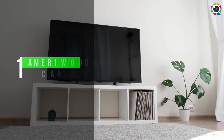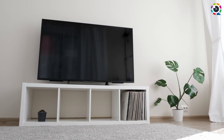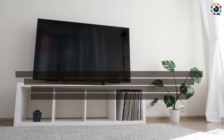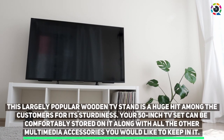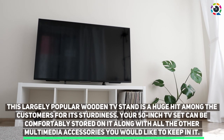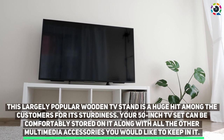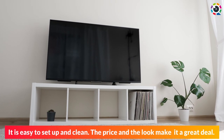Number 1: Marywood Home Carson TV Stand. This largely popular wooden TV stand is a huge hit among the customers for its sturdiness. It is easy to set up and clean. Your 50-inch TV set can be comfortably stored on it along with all the other multimedia accessories you would like to keep in it. The price and the look make it a great deal.